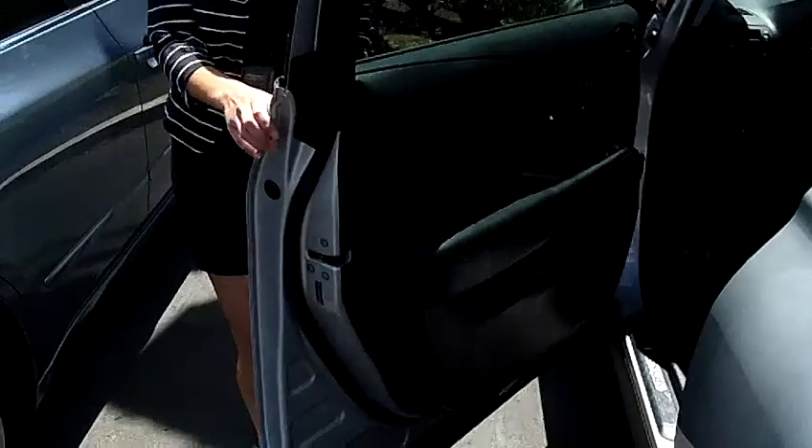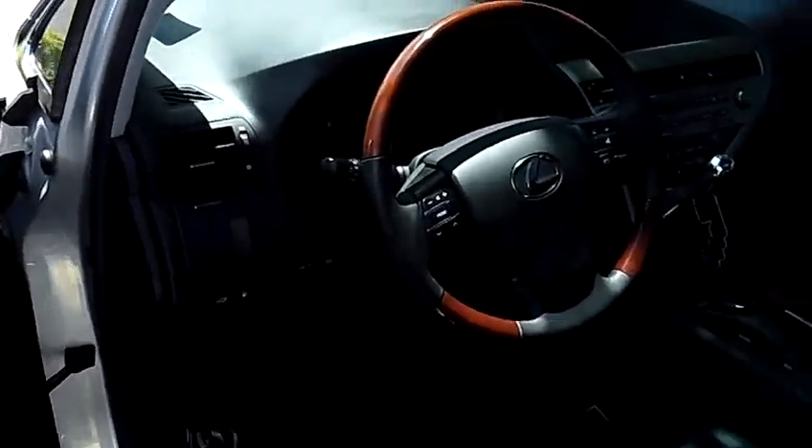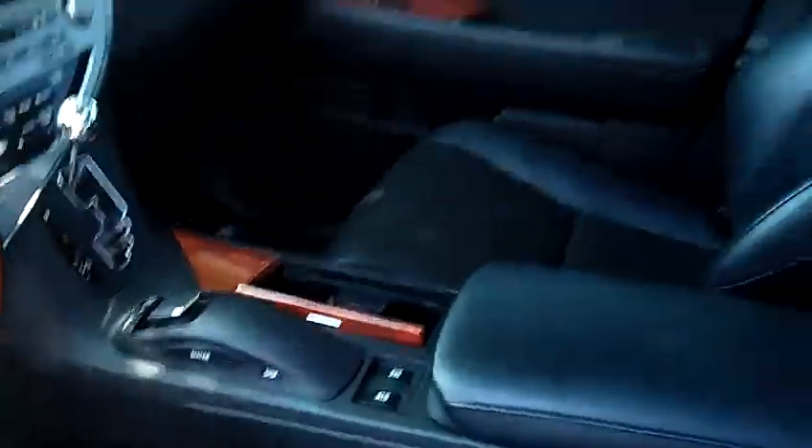Beautiful leather interior, Bluetooth wireless, power windows, power door locks, dual power seats, and single-disc CD.